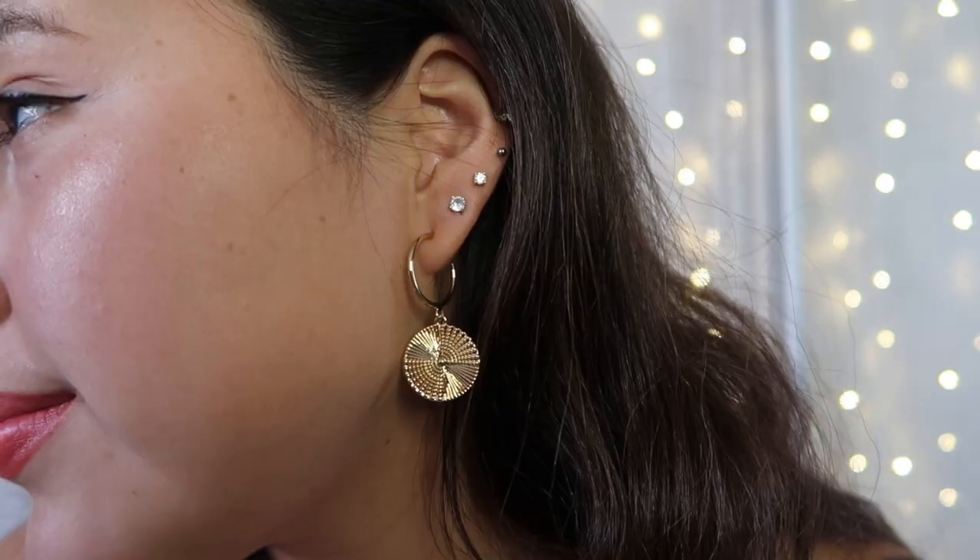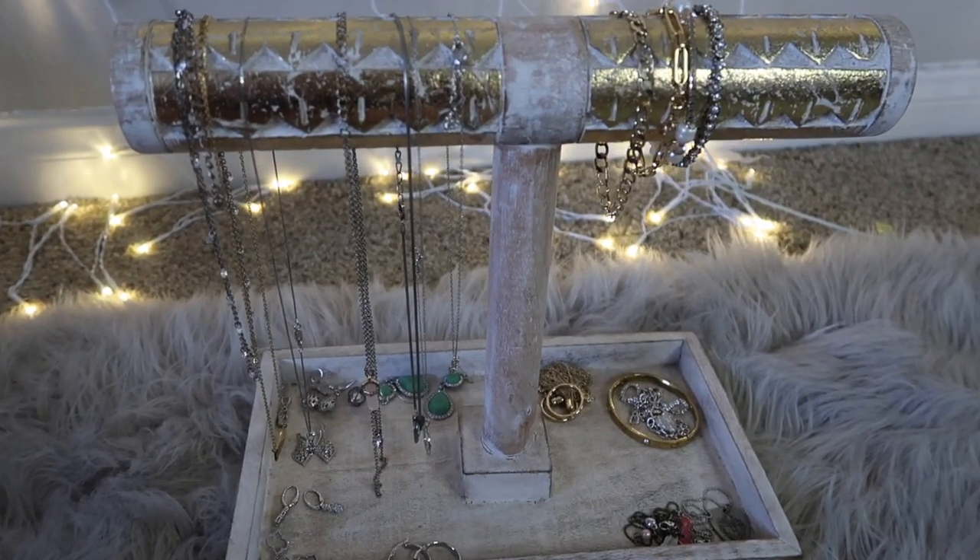Ana Luisa's jewelry also comes in sustainable packaging — they don't use any plastic at all. When I got my jewelry, each piece came in its own little pouch: my earrings in one, my necklace in another. This other pair of Ana Luisa earrings also came in a pouch — these are the Michelle earrings, gold coin earrings. If you're interested, head to AnaLuisa.com and use my code for 10% off your entire purchase.